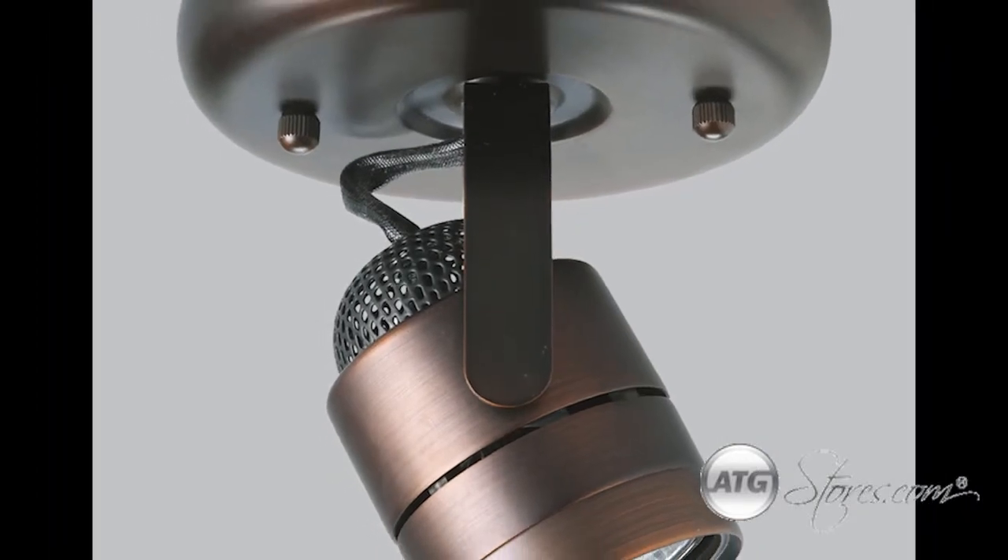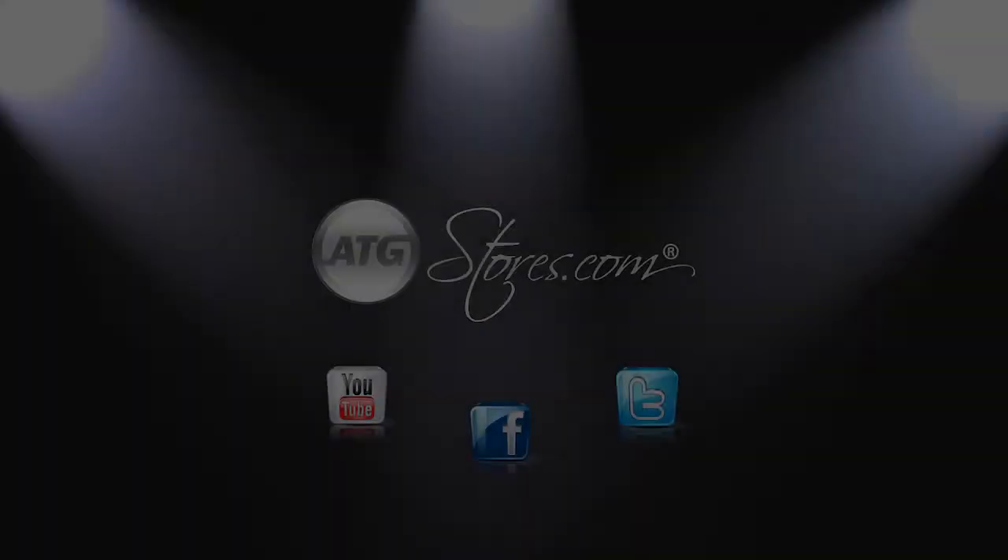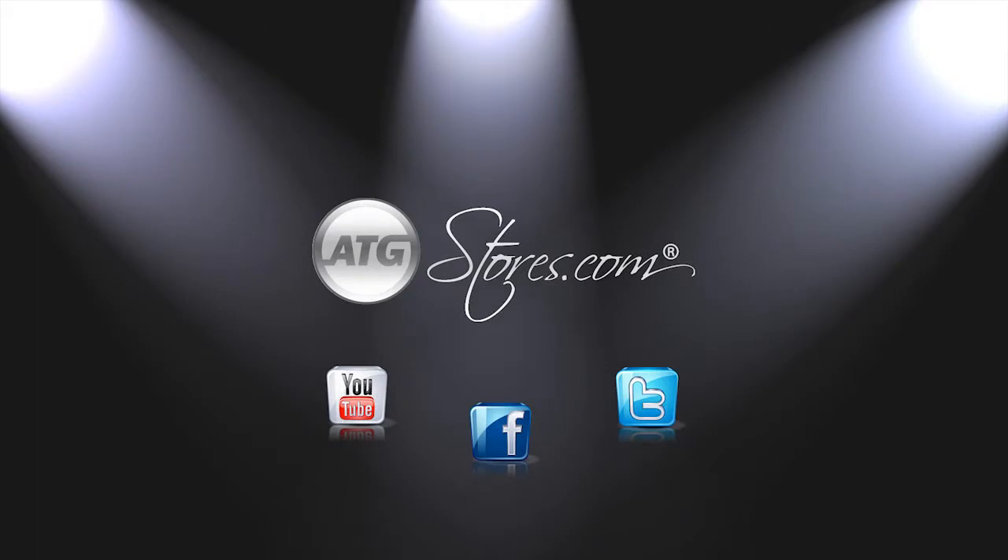Directionals. Spotlights to illuminate your home. Connect with ATGStores.com on Facebook for new product information and giveaways.